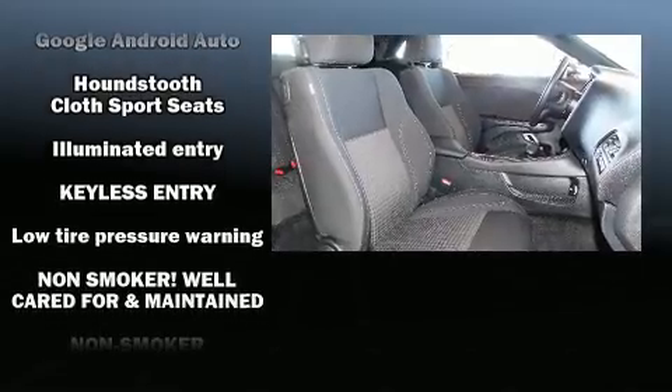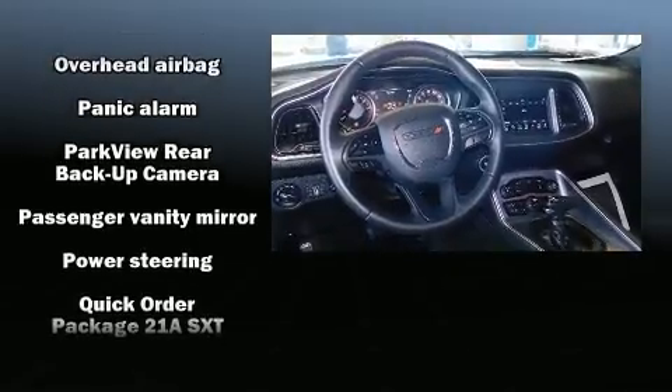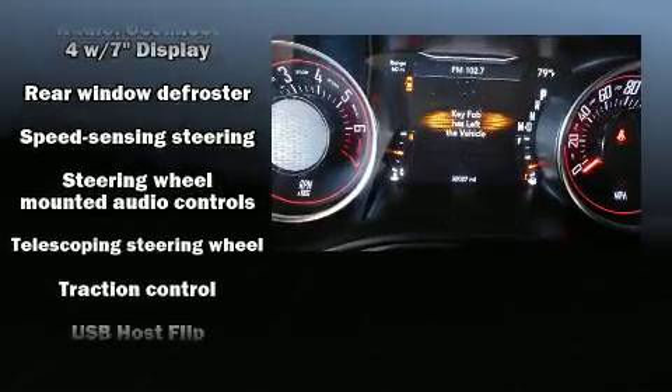Brake Assist technology provides extra pressure when applying the brakes. This vehicle has achieved certified pre-owned status by passing a comprehensive certification process, including a rigorous 125-point inspection.